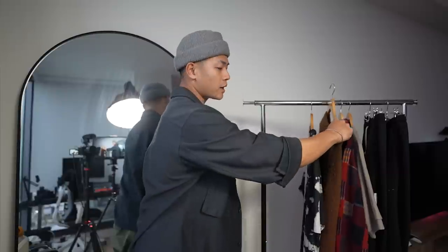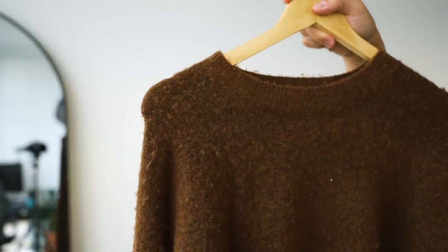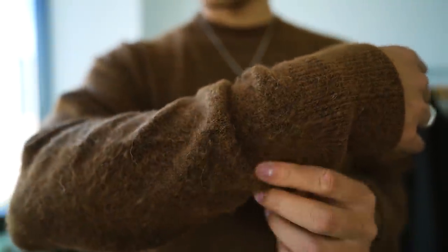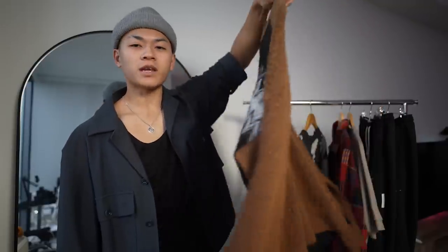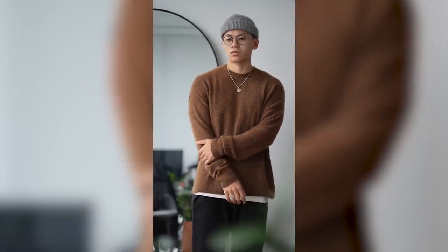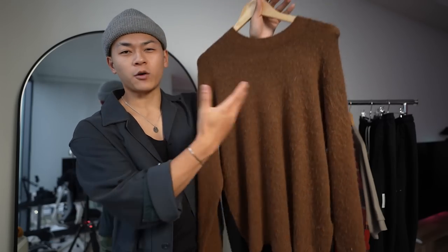Moving on to the next piece — this is the All Saints zigzag sweater. Don't do what I did: knitted sweaters tend to have extra weight, so whenever you hang one up gravity will pull the fabric down and stretch out the collar area. Whenever it comes to sweaters make sure you fold them. Knitted textured pieces like this are perfect for the season — the light just hits the textured fabric differently, making it stand out. This piece also has that split hem where it's shorter in the front and longer in the back. One side is brown, the other is black with that zigzag pattern — definitely Charlie Brown vibes. I got this in a size medium and it fits normal, nothing too oversized or tight. I'd recommend wearing a white tank top underneath so it pokes out a little bit and helps with any itchiness.